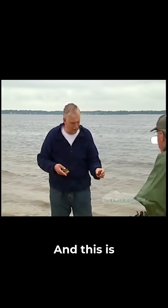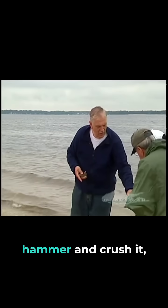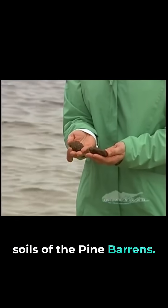And this is a coarse sandstone. If you were to take a hammer and crush it, it would look just like the soils of the Pine Barrens.